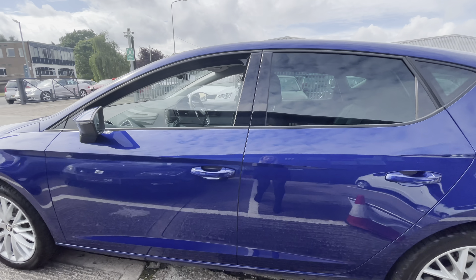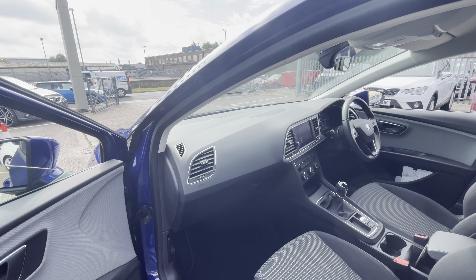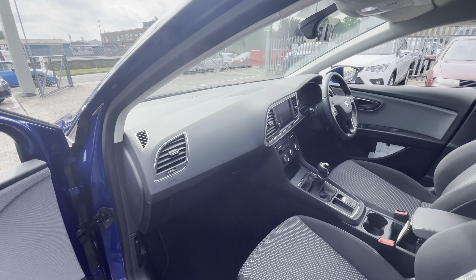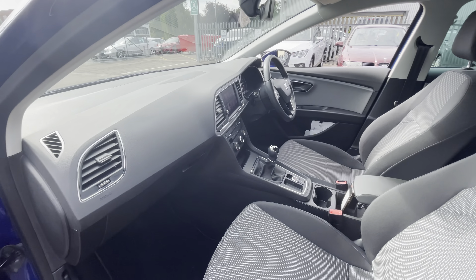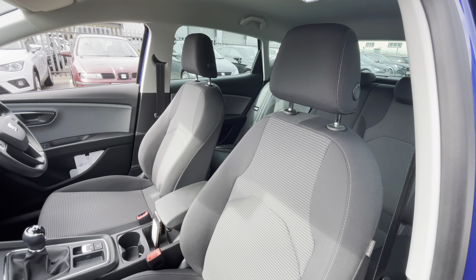Hi, welcome to Cruise SEAT. This is a video presentation of this approved used Leon. This is one of our approved used vehicles and it does come with some great benefits including the 30 day exchange and a minimum of 12 months warranty.